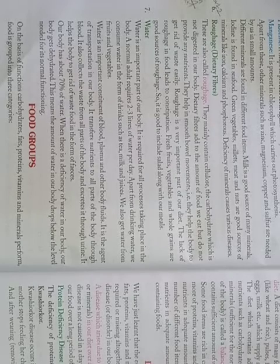Through blood, water also collects waste from all parts of the body and excretes it through urine. It helps the body to get rid of waste in the form of faeces. Our body has about 70% water. When there is a deficiency of water in our body, our body gets dehydrated. This means the amount of water in our body drops below the level needed for its normal functioning.